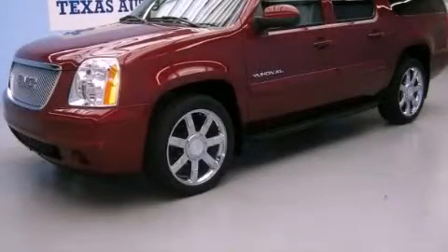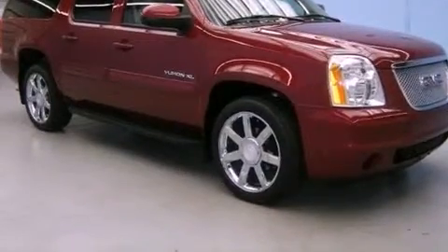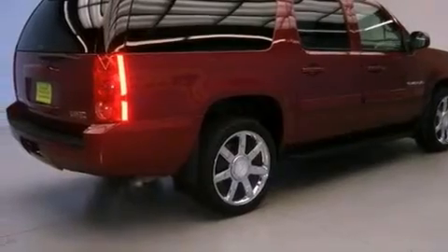This is a 2007 GMC Yukon — for when safety, size, and space are of importance. It features a 5.3 liter, 8-cylinder engine and an automatic transmission.